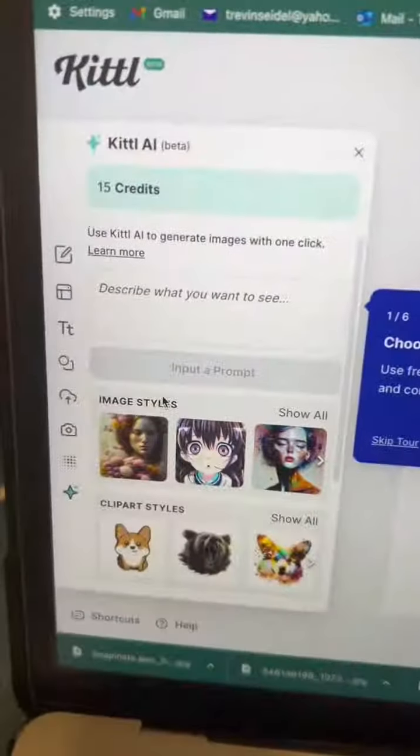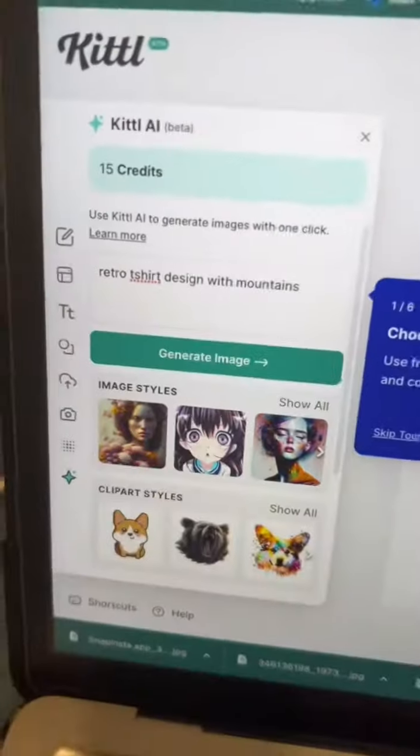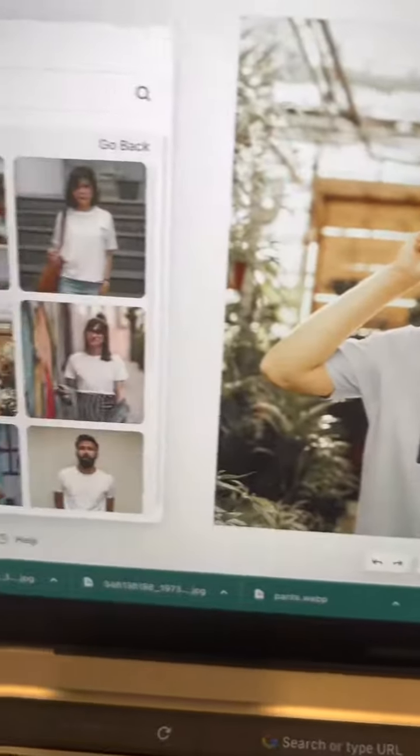Head over to Kittle.com and sign up for free. Kittle even has AI, so you can ask it to help you with your creation. I'm going to ask it to create me a retro t-shirt design with mountains. You can even create mock-ups, which is pretty cool, to see what your design would look like on a t-shirt.